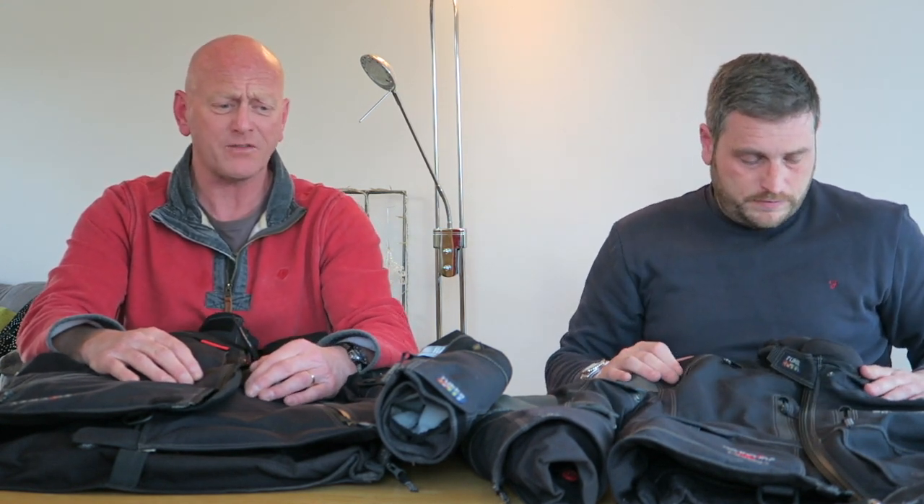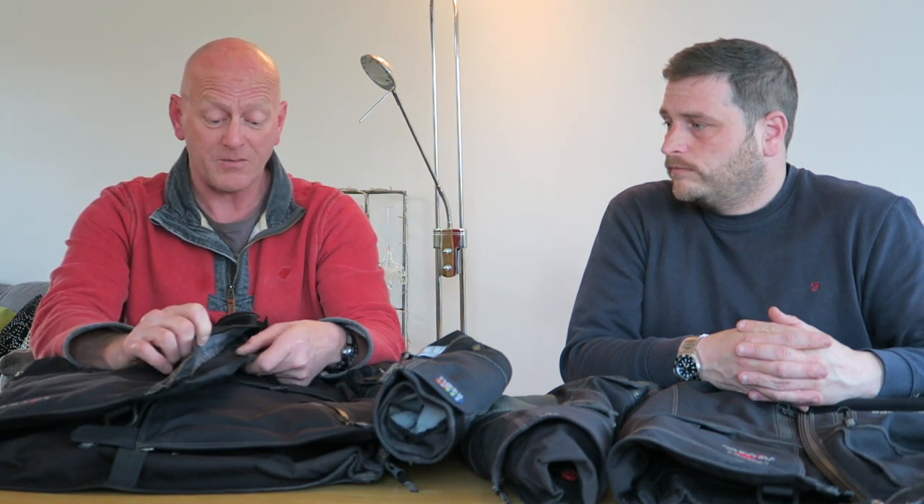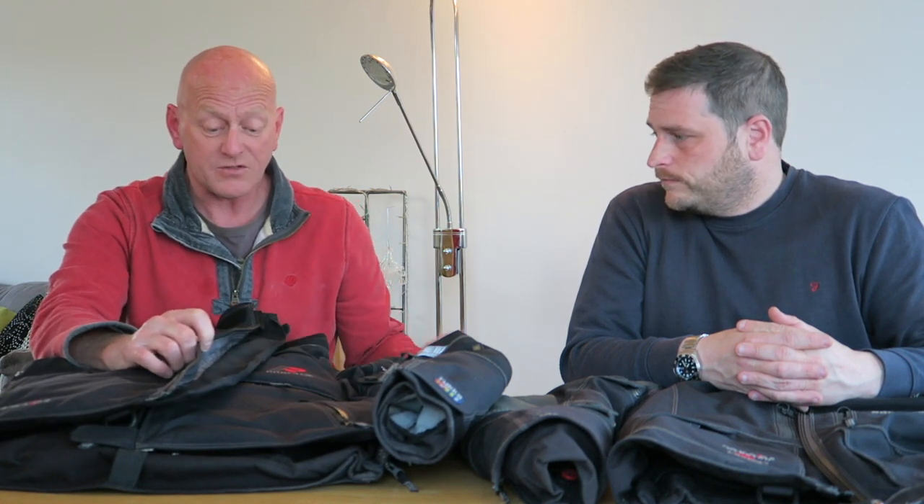How many manufacturers do you know where it's always, 'it's a malfunction of your making, the way that you've worn it'? Rukka would just go, yeah, send it back to us and we'll get it fixed. The zip came back immaculate and I've had no issues with it since. I really, really do rate the stuff. It's expensive — you get what you pay for. If you spend a long time on your bike, it's worth paying. And it's comfortable.